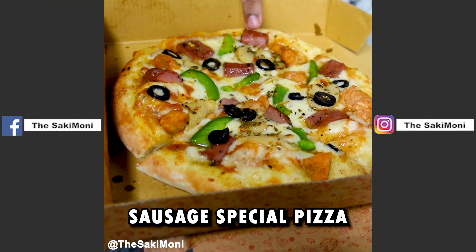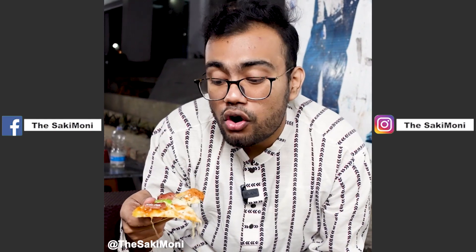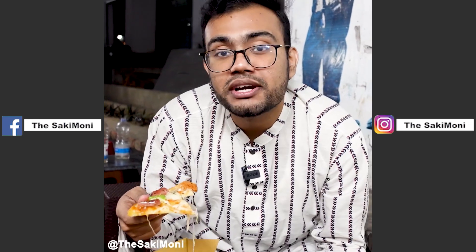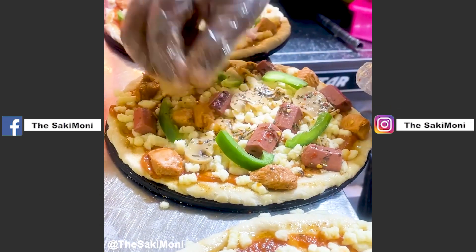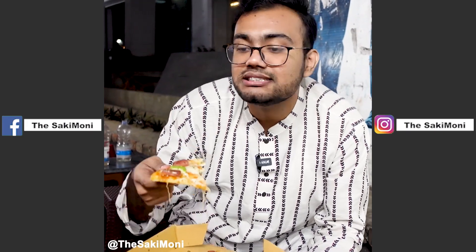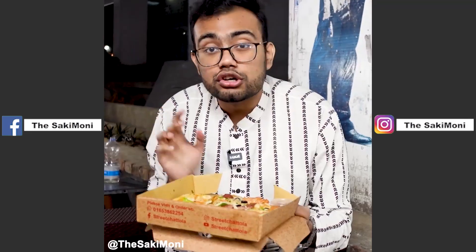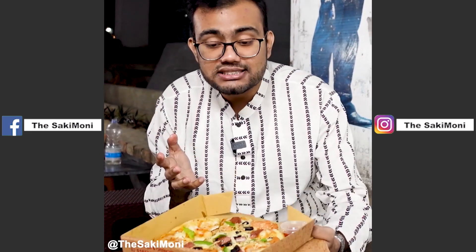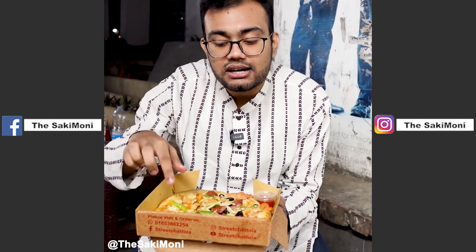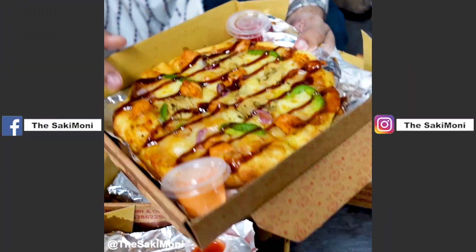The pizza has sausage, mushrooms, capsicum, and chicken. It has a prominent flavor — it's a sausage flavor. This is like a street chattol. We recommend eating it warm. It's a restaurant-quality item, not a grocery store product. The pizza size and toppings are good quantity-wise. This pizza is delicious, but the barbecue chicken pizza is also a street chattol — the most selling pizza.